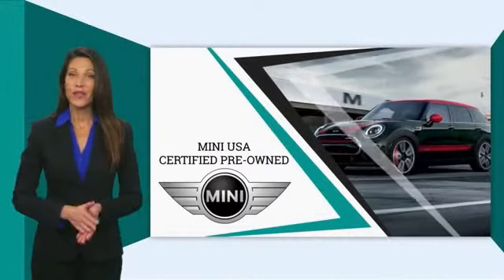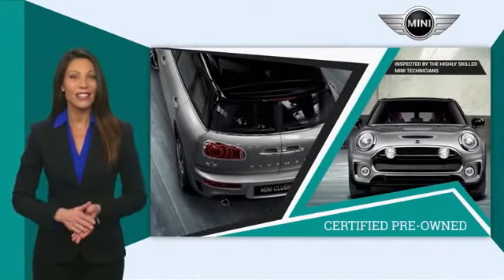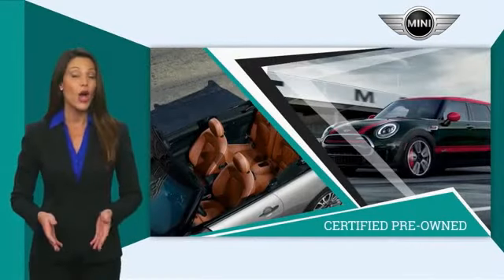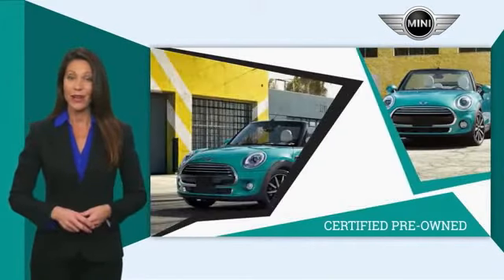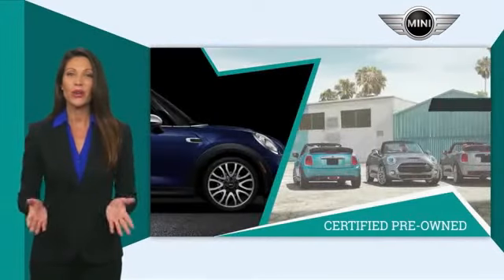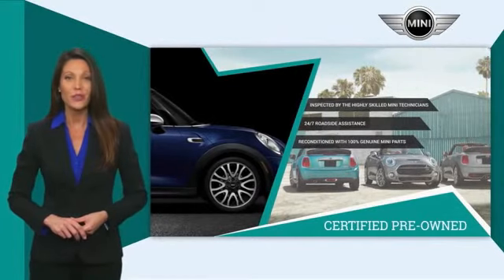Mini Certified Pre-Owned vehicles are obsessively inspected by highly skilled Mini technicians. Mini certifies their vehicles in one of two ways. Both include warranty, 24/7 roadside assistance, and the assurance that your Mini has been reconditioned with 100% genuine Mini parts. Talk to your local dealer today to find out more about the Mini Certified Pre-Owned program.